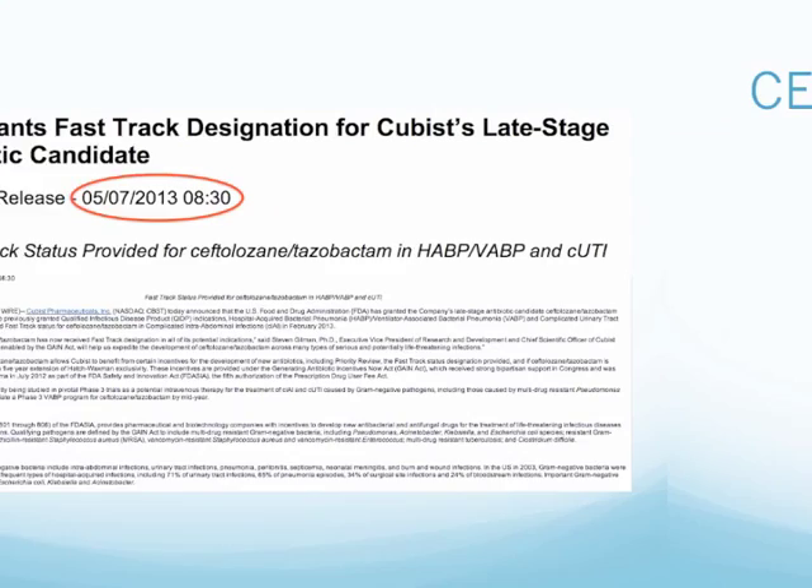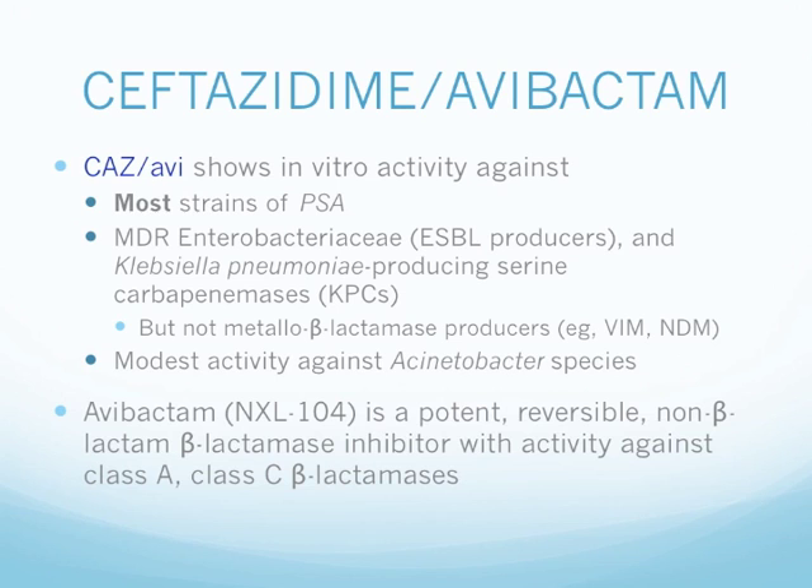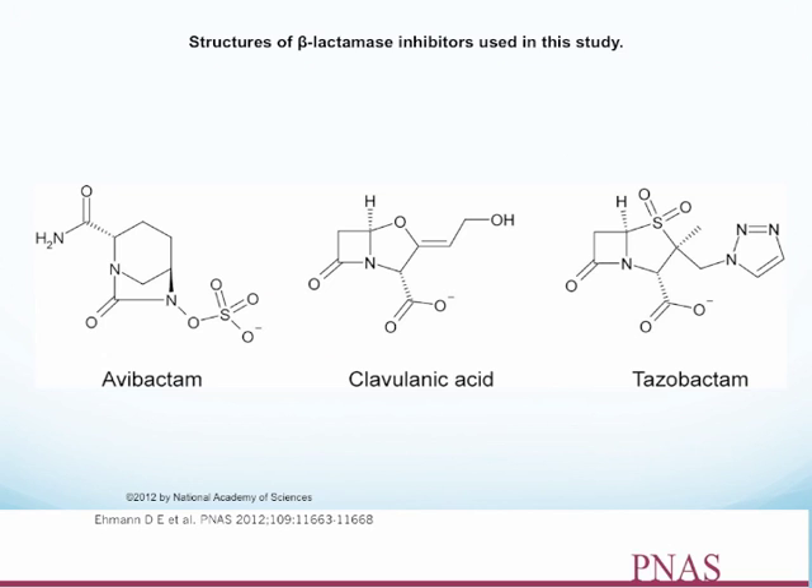Next, we have ceftazidime-avibactam. The combination shows in vitro activity against most strains of Pseudomonas and multidrug-resistant Enterobacteriaceae, including ESBL producers and Klebsiella pneumoniae producing serine carbapenemase (KPC). However, it does not have activity against the metallo-beta-lactamase producers such as VIM or NDM genes. It has modest activity against Acinetobacter species. Avibactam, also known as NXL-104, is a potent, reversible non-beta-lactam beta-lactamase inhibitor with activity against class A and class C beta-lactamases. Its structure is very similar to clavulanic acid and tazobactam with a slight difference in the side chain.